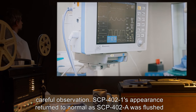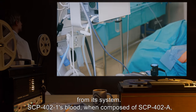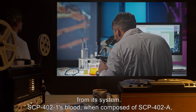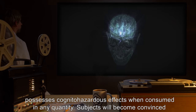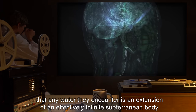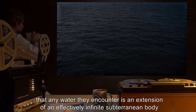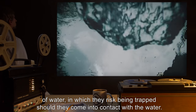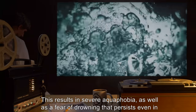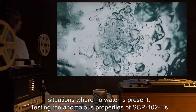SCP-402-1's appearance returned to normal as SCP-402-A was flushed from its system. SCP-402-1's blood, when composed of SCP-402-A, possesses cognitohazardous effects when consumed in any quantity. Subjects will become convinced that any water they encounter is an extension of an effectively infinite subterranean body of water, in which they risk being trapped should they come into contact with it. This results in severe aquaphobia, as well as a fear of drowning that persists even in situations where no water is present.